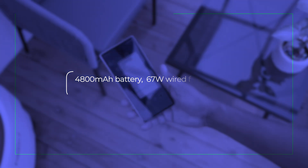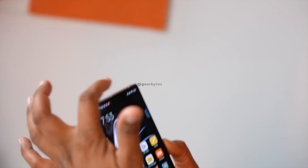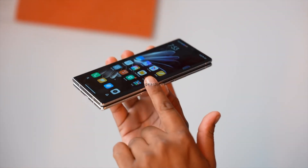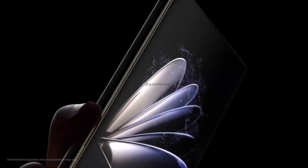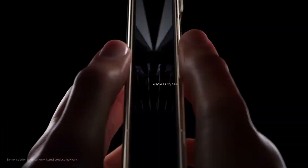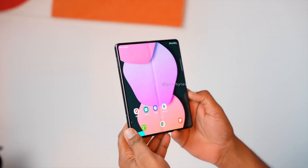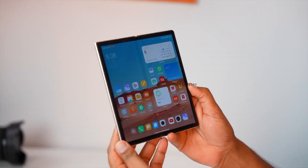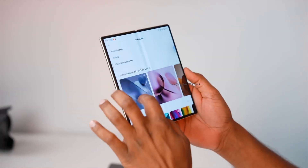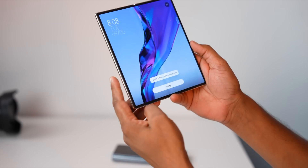So there you have it — a sneak peek into Xiaomi's upcoming MixFlip, a clamshell foldable smartphone set to bring innovation to a new level with the satellite connectivity feature. What are your thoughts on Xiaomi's foray into the flip phone world? Are you excited about the MixFlip? Share your thoughts in the comments below. And as always, if you enjoyed this video, don't forget to give it a thumbs up and subscribe for more exciting tech updates. Until next time, signing off. Thank you.